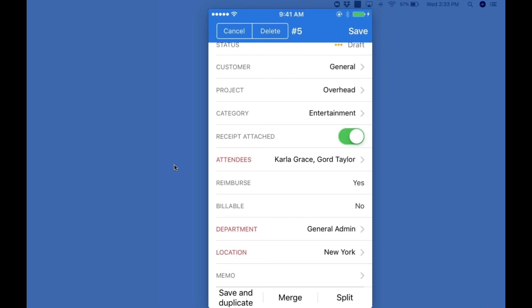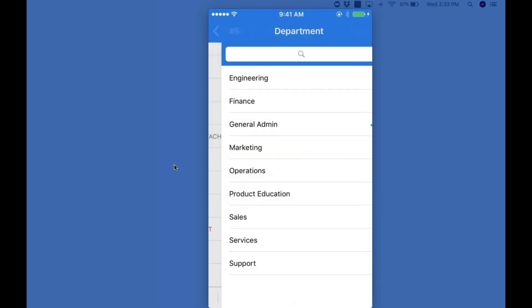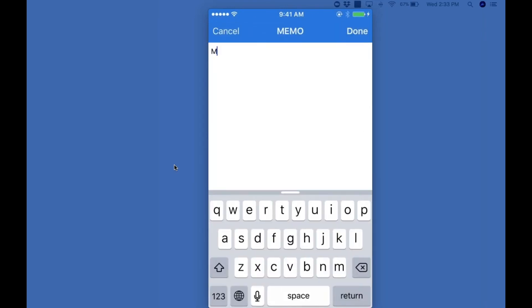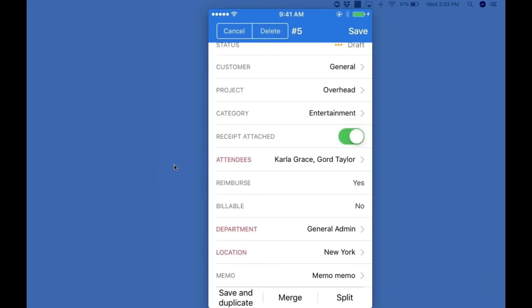Department and location are already pre-filled for me, but other values are available if I need to cross charge. We also have a memo field where I can provide a brief description or business purpose. We also support introducing additional fields if you need to capture other information around an expense — for example, for all travel expenses, I want to record a travel ID number. That field could be added as a text field, filtered so it only shows up for those travel categories. The idea is to show employees only what they need to see, not every field that's available.